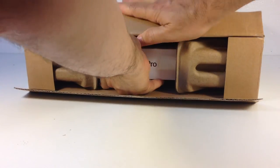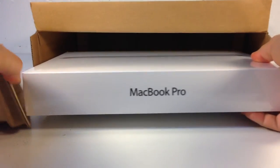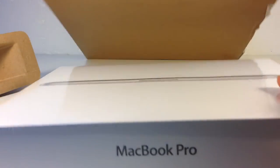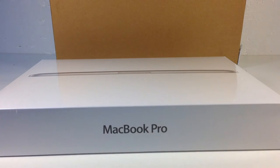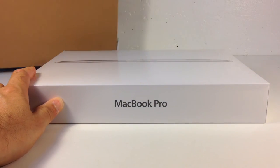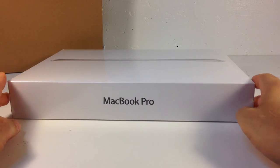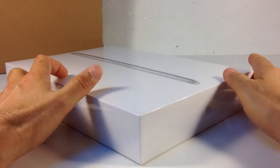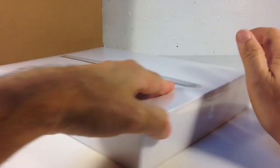You can already tell what it is. Keep the container — I have a friend who sells stuff on eBay, and he actually sells these boxes for people that are moving. But I got a MacBook Pro. It comes in a nice sleek box here.